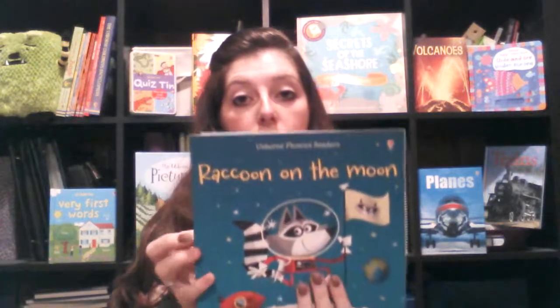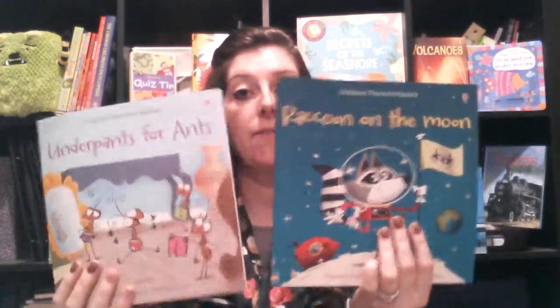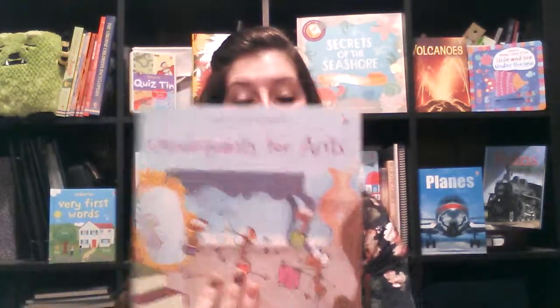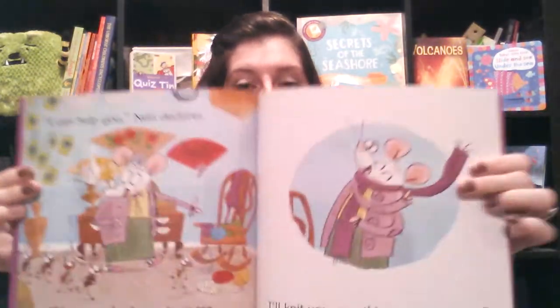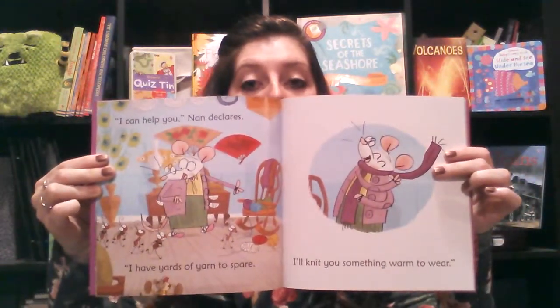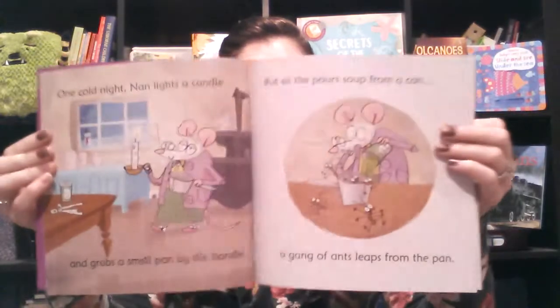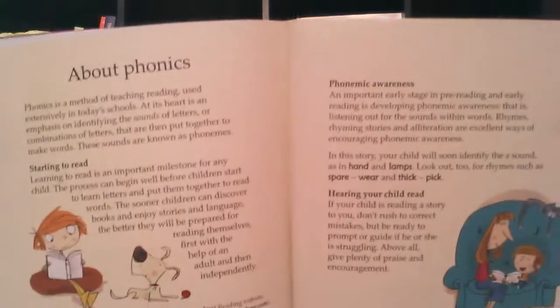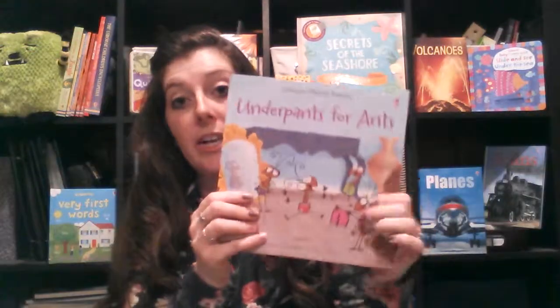Our phonics books are even great bedtime stories because they're short and fun for kids to read. This is Raccoon on the Moon and this one is Underpants for Ants — I'll just show you the inside. The words are not very big and there aren't very many on the page, so kids don't get too overwhelmed. They're pretty short, great bedtime stories. In the very back it talks about phonics and how you as a parent can help your kids who are starting to learn how to read. These are great phonics books.